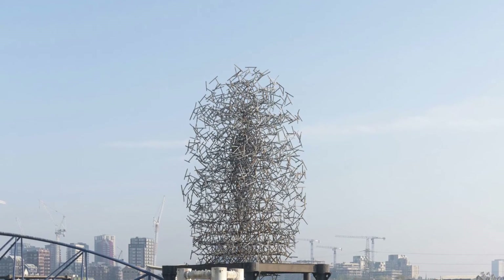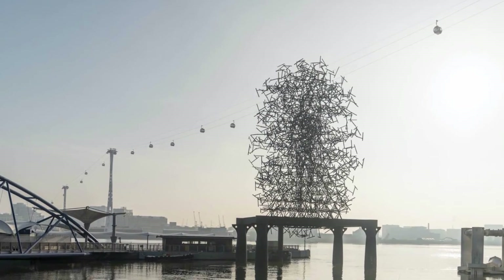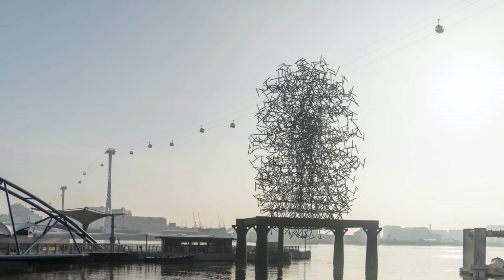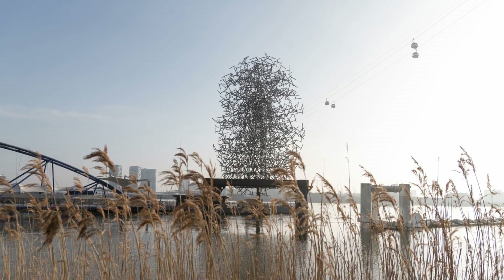Antony Gormley was influenced by quantum scientist Basil Hiley when making Quantum Cloud. Theories on pre-space as a mathematical structure underpinning space-time and matter inspired the concept of Quantum Cloud.